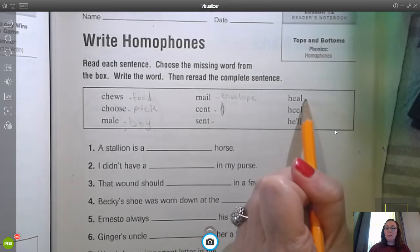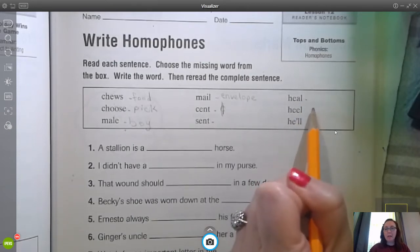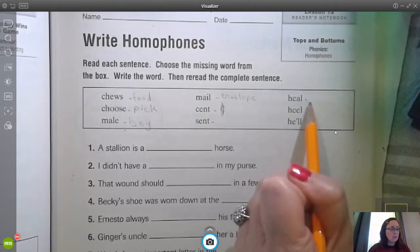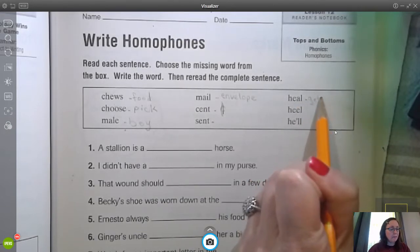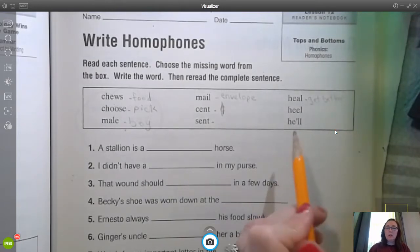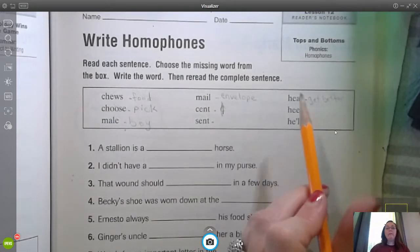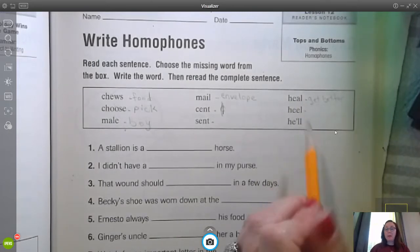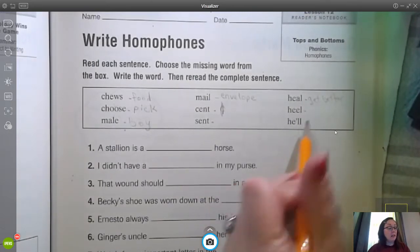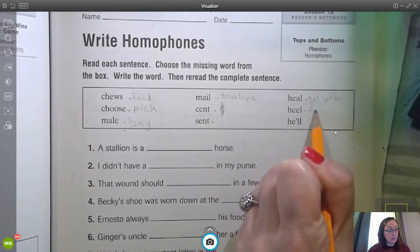H-E-A-L, heal. We want to make sure to heal from any of our injuries, so that's pretty much to get better. Now H-E-E-L, as in the heel of your foot. Maybe you stepped on a rock and you hurt your heel — that is on your foot.